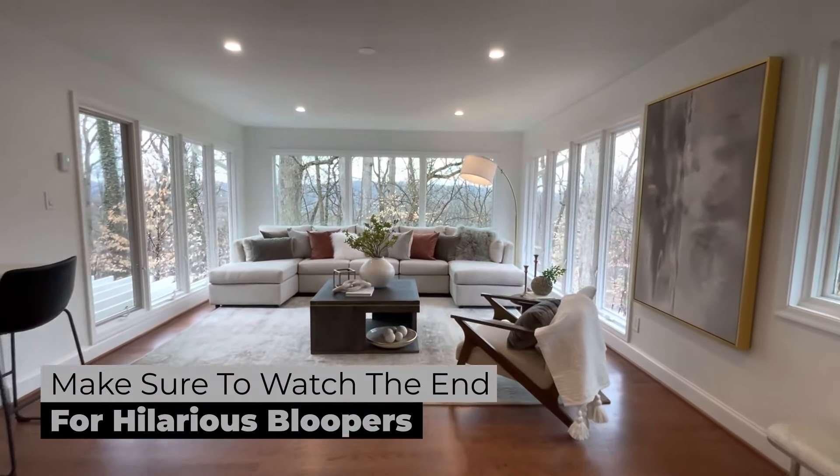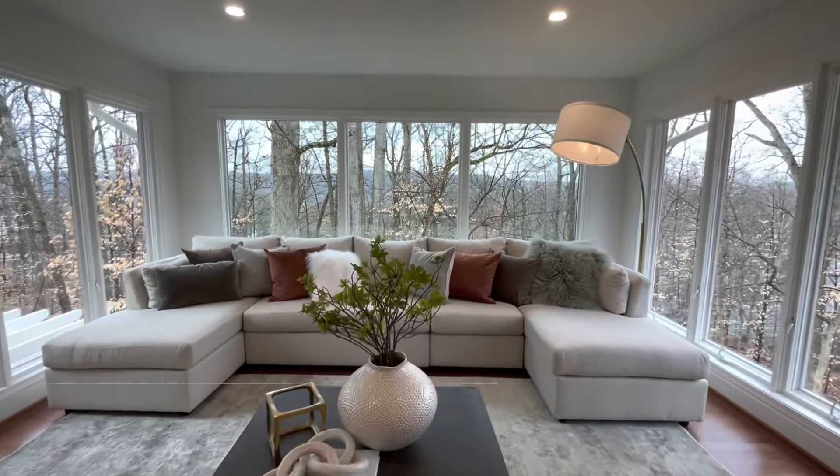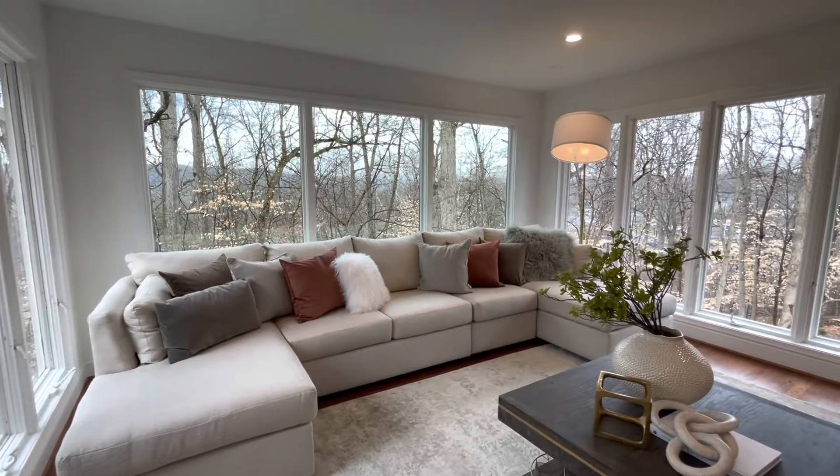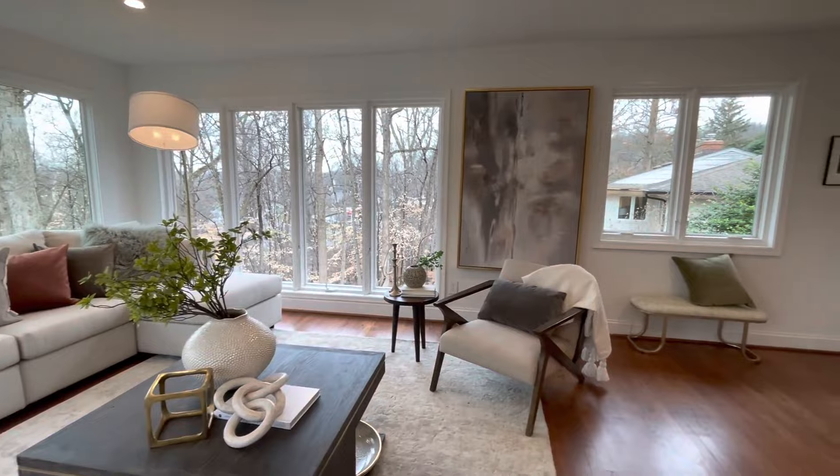This place has been renovated top to bottom. It's fantastic with nearly 4,000 square feet. The stunning views from the back — you have breathtaking sunset views with all the windows in the rear of the house and in the bedrooms. Let's go take a look at it.